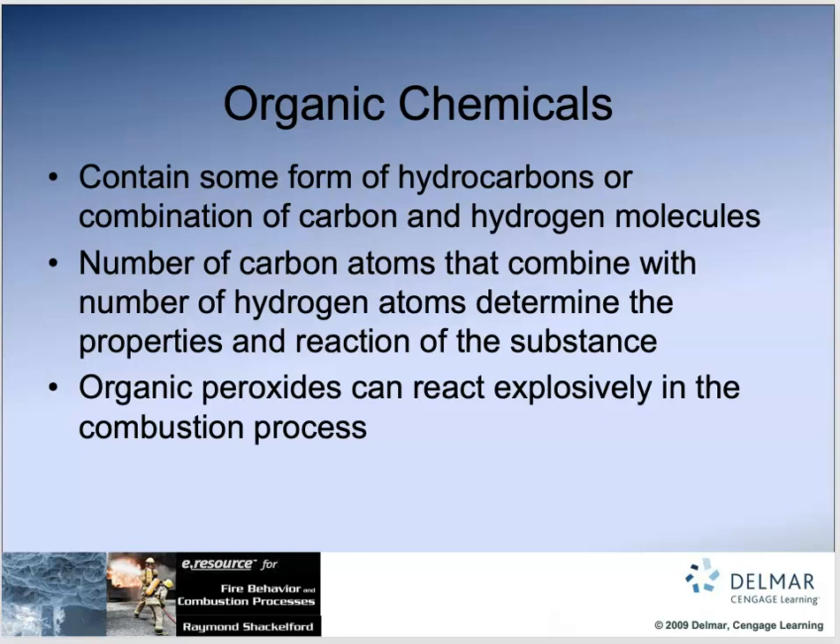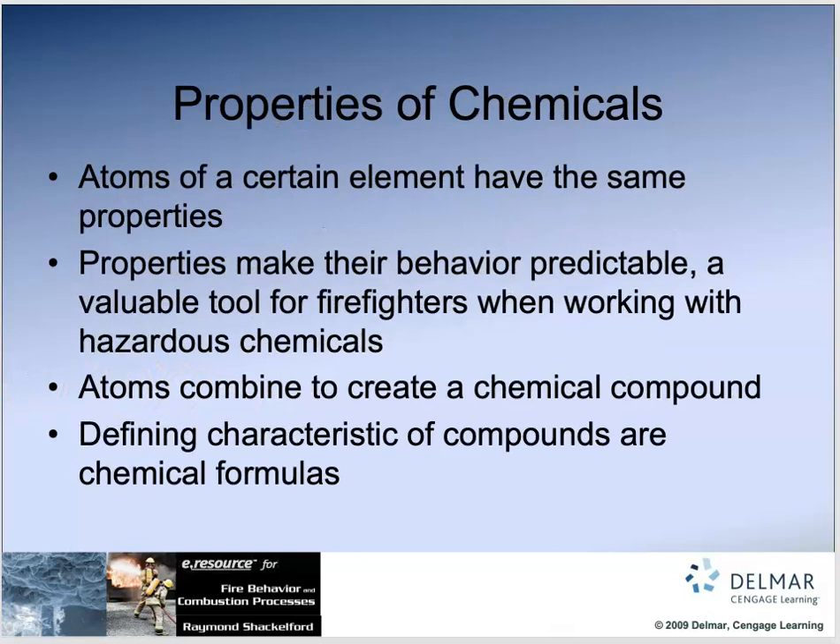Organic chemicals contain some form of hydrocarbons — carbon and hydrogen molecules. The number of carbon atoms that combine with the number of hydrogen atoms determines the properties and reaction of the substance. Organic peroxides — when you have a peroxide, you've got oxygen with a hydrocarbon. Any kind of oxidizer with hydrocarbons can react and create fire or explosion. Organic peroxides are very reactive and very explosive.